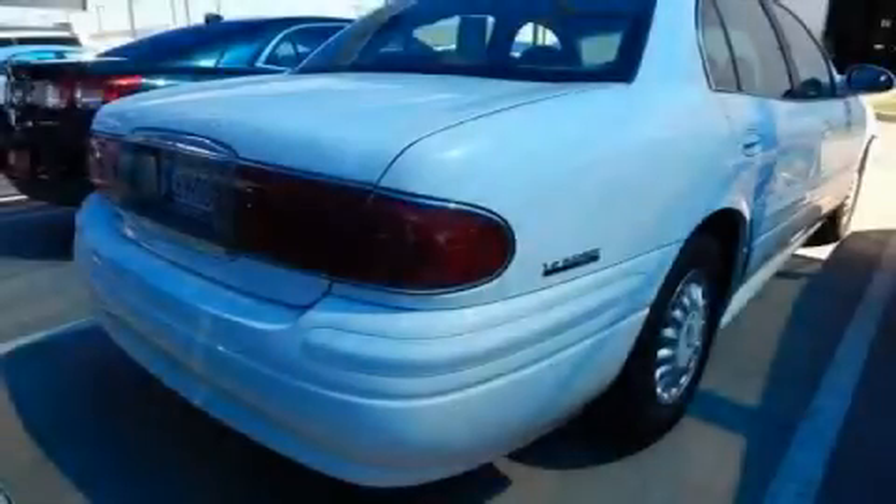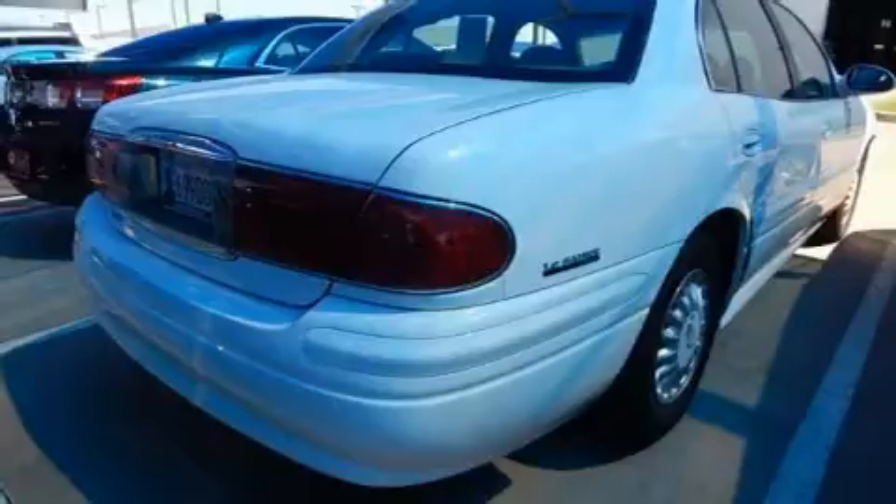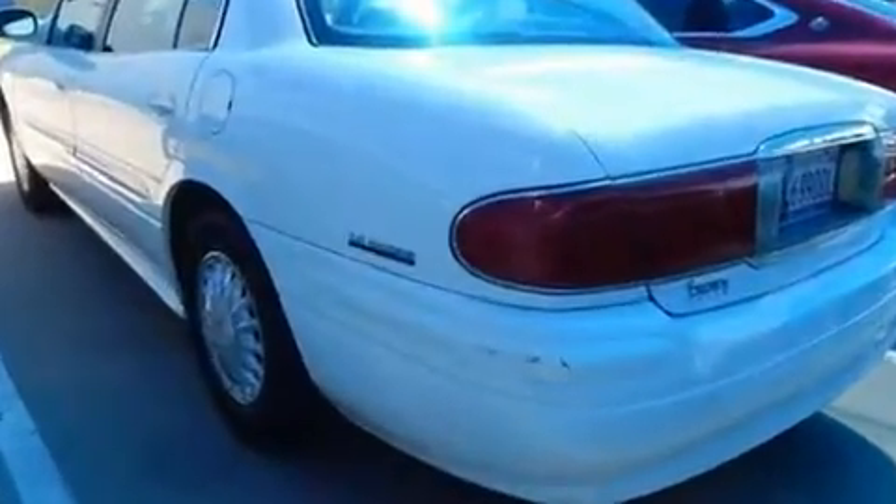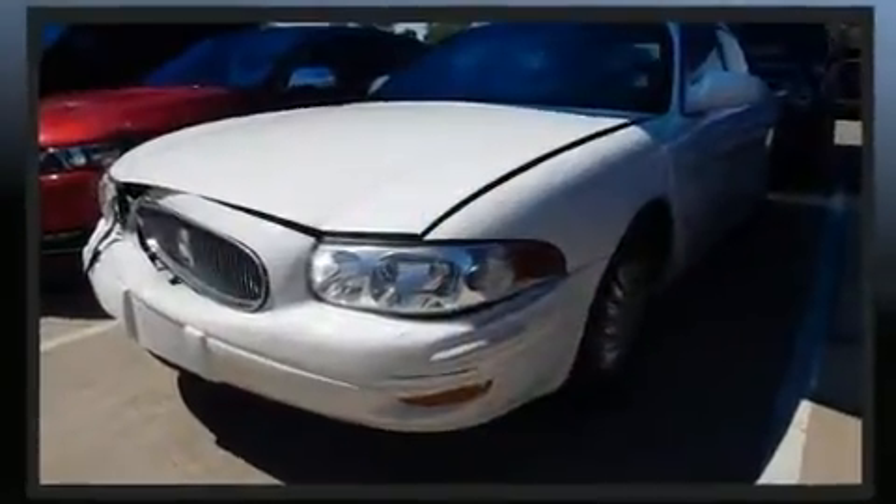Come test drive this 2001 Buick LeSabre. This four-door sedan has just over 90,000 miles. It features an automatic transmission, front-wheel drive, and a refined six-cylinder engine.